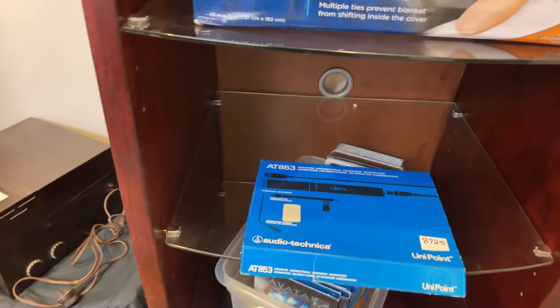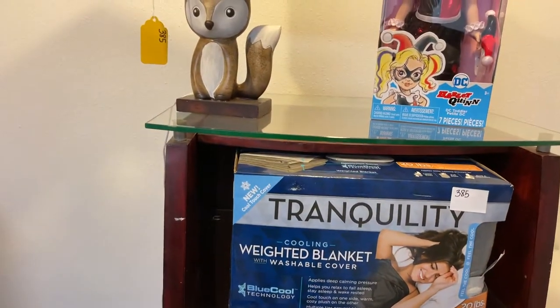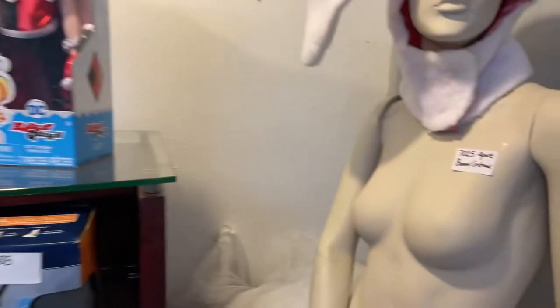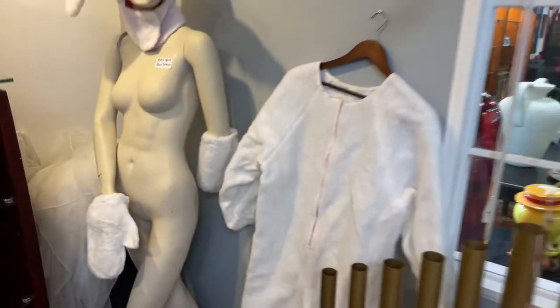We've got more DVDs. We've got an AT583 Audio Technica microphone, a weighted blanket — and I can attest personally, those weighted blankets do help you sleep. We have a Harley Quinn doll, a nice little chipmunk thingy. We have an adult bunny costume — so I wonder what that means.